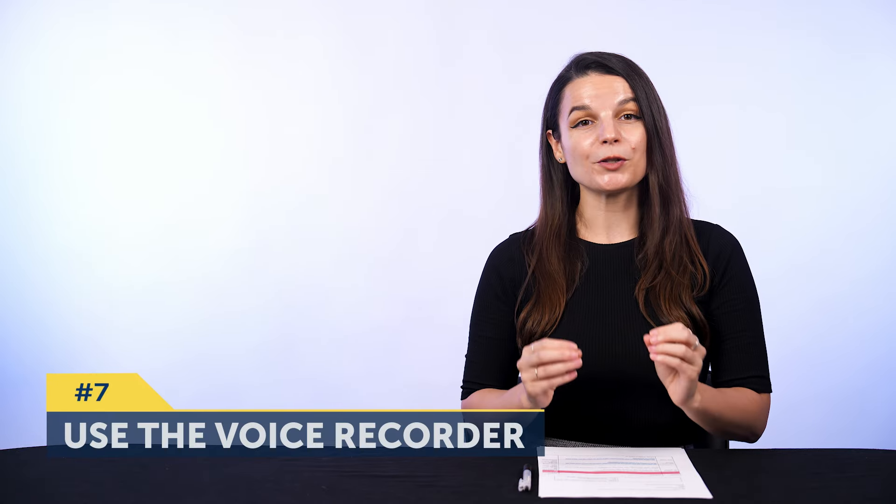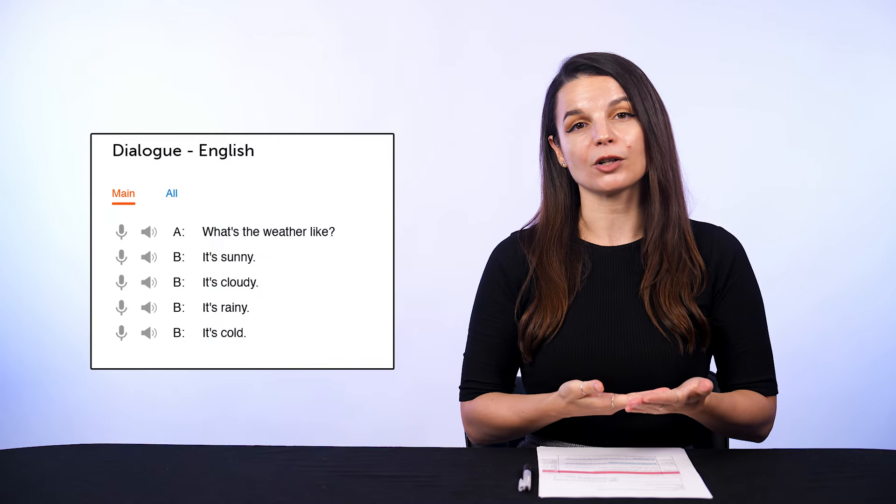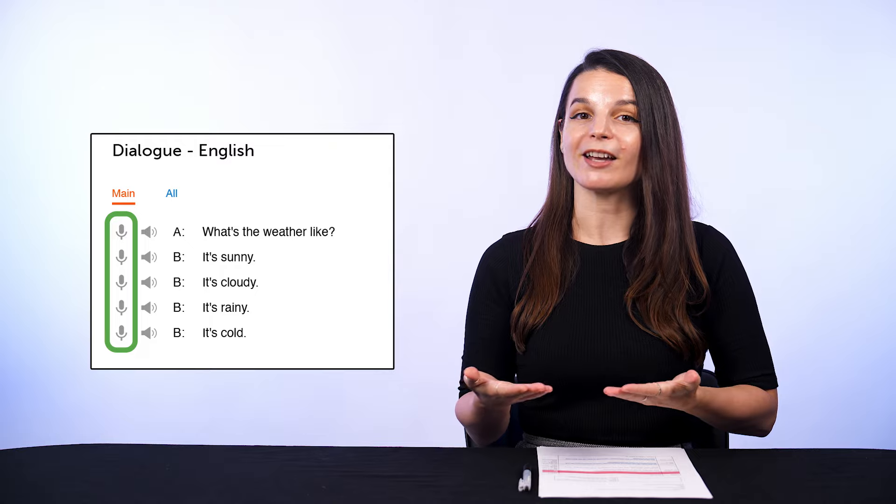Seven: use the voice recorder to record and compare yourself with native speakers. You'll find the voice recorder inside the dialogue tool in all of our lessons — just look for the microphone icon next to each line. By the way, all of these suggestions shouldn't take more than 10 or 15 minutes, and none of these should be done just once a week. Just pick one or two from this list and try them out. The goal is to increase the frequency of sessions or output throughout the day or week. Even though putting in more time can ramp up your progress, you still have to apply that time wisely. You could spend 15 minutes practicing speaking, or do just five minutes three times throughout the day — which is also 15 minutes — but you'd remember things better with the extra repetition.